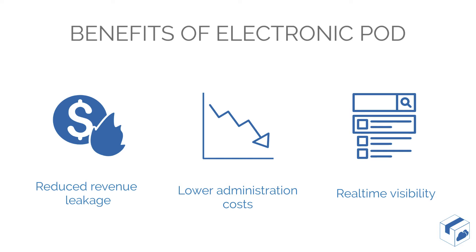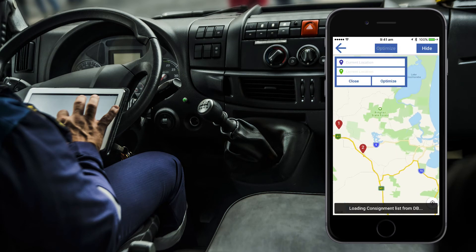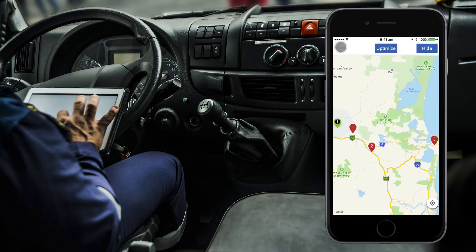The app also manages the capture of additional documentation. Once logged in, the driver will see a list of consignments that have been allocated to them for delivery. There is a map view to help them find out where they need to go, and an optimization tool that can help organize the most efficient way to deliver those consignments.